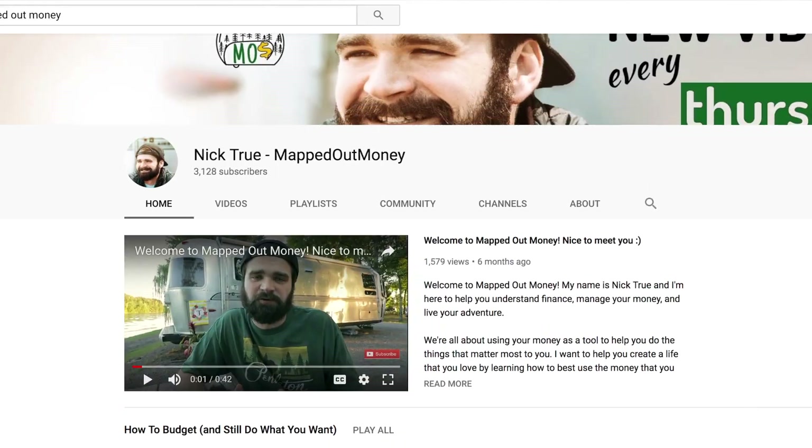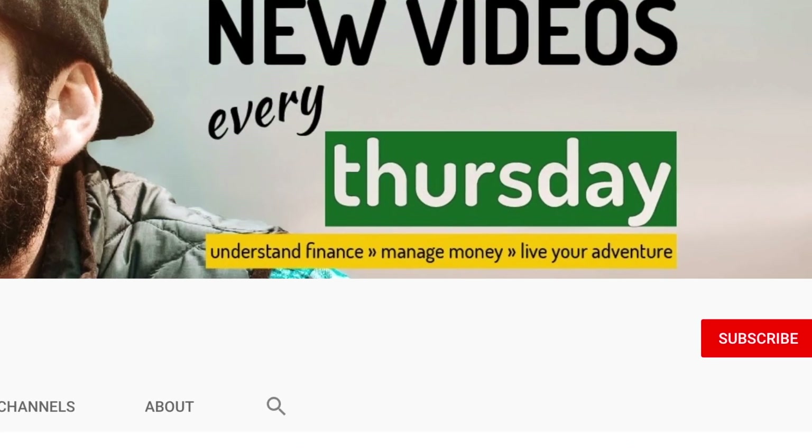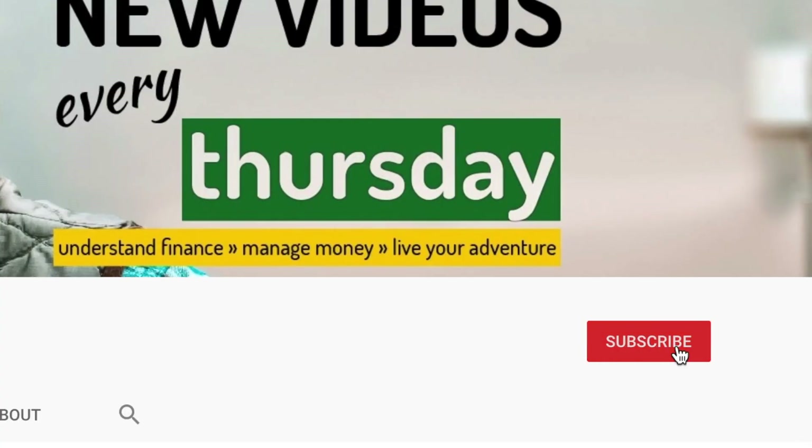On this channel I talk about understanding finance and managing your money so that you can get on living the life and the adventure that you want to live. If that's something you're interested in, I would love it if you would subscribe to this channel for more videos just like this.